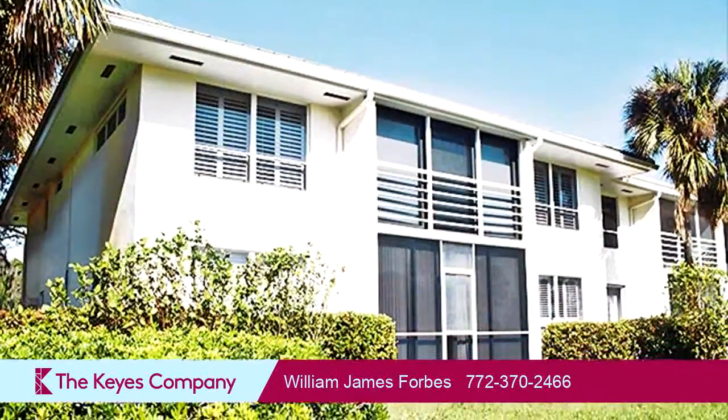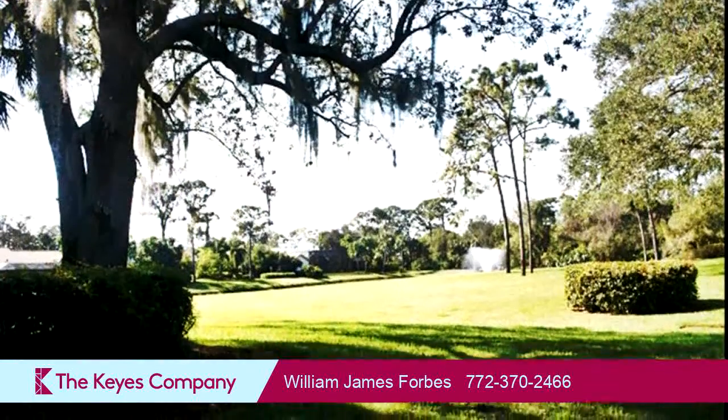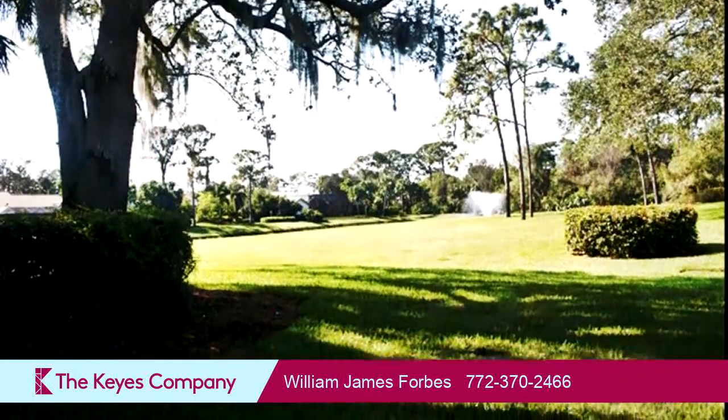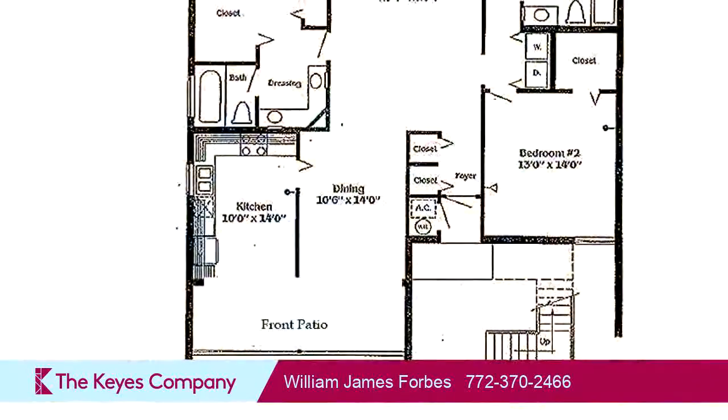The Atlantic Ocean is 14 miles away with 12 public beaches. West Palm Beach is 45 minutes to the south. The approximate square footage is 2,040 square feet.